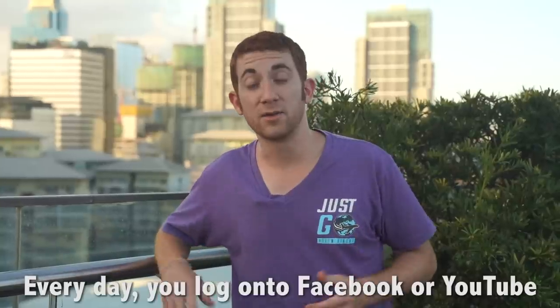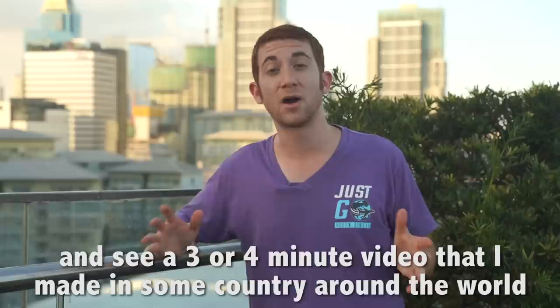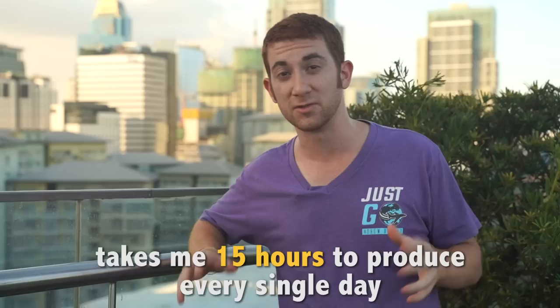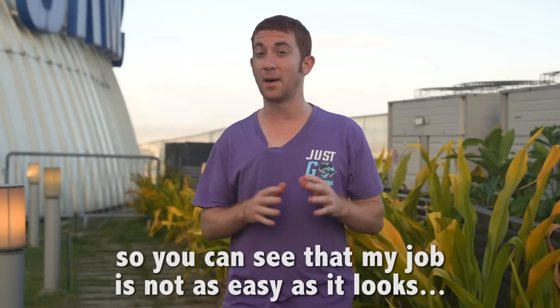Every day you log onto Facebook or YouTube and see a 3 or 4 minute video that I made in some country around the world. Then you go on with your life and do whatever it is that you do. But in reality, that 3 or 4 minute video takes me 15 hours to produce every single day. In this video, I want to show you my day to day life behind the scenes so you can see that my job is not as easy as it looks.